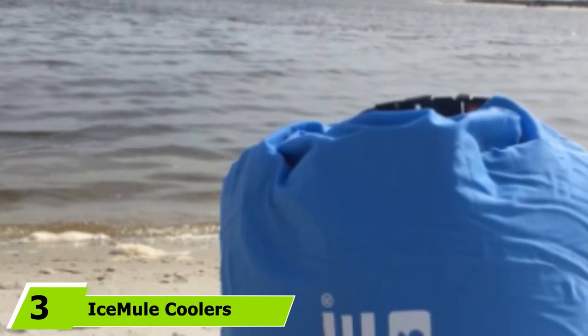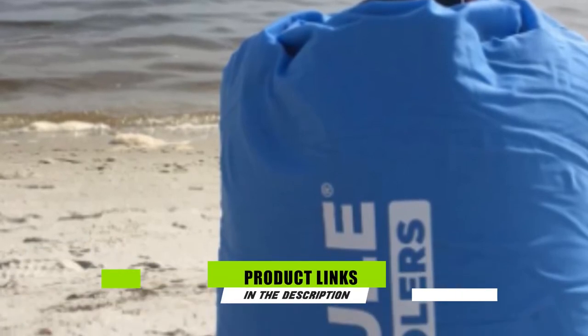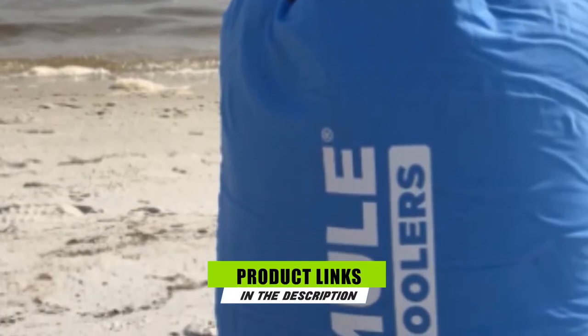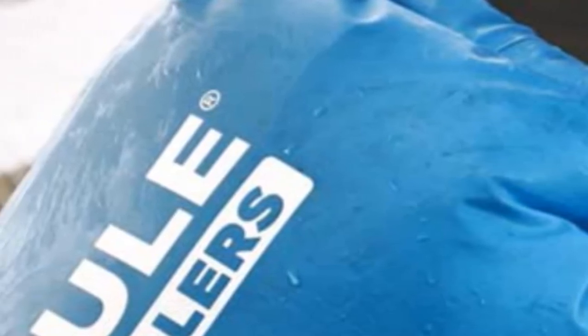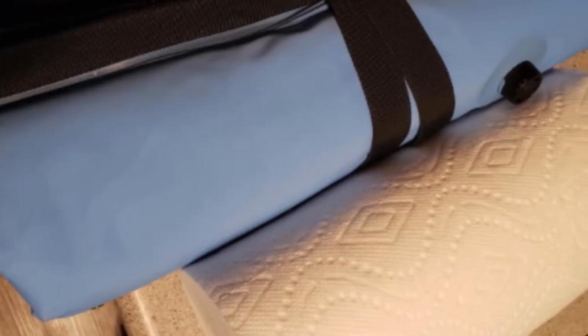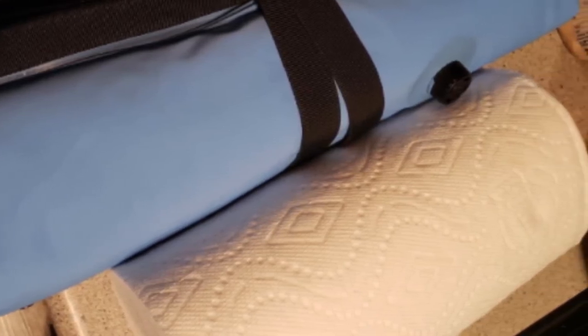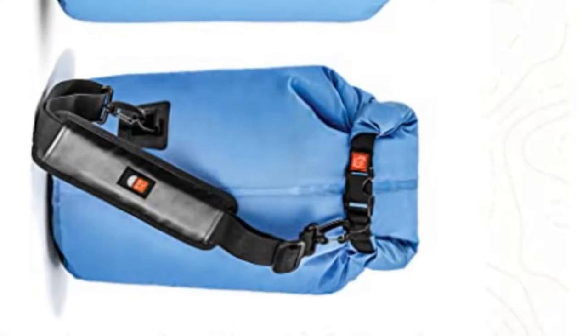Moving on to number three, the Ice Mule Coolers Classic Cooler. This soft cool bag's most attractive feature is its transportability. Carrying capacity is up to 20 liters and it comes with padded backpack straps, so it's not only easy to carry but also comfortable. It's leak-proof and comes with insulating foam that keeps ice cold for up to 24 hours. It also comes with an IM air valve which can both add air to the insulation layer and release air so that you can roll the bag up for easy travel and storage. This cooler bag is perfect for multiple usages — it can keep your food, water, and fish cool and dry for long periods of time, but it's also perfect for hikes and other activities.